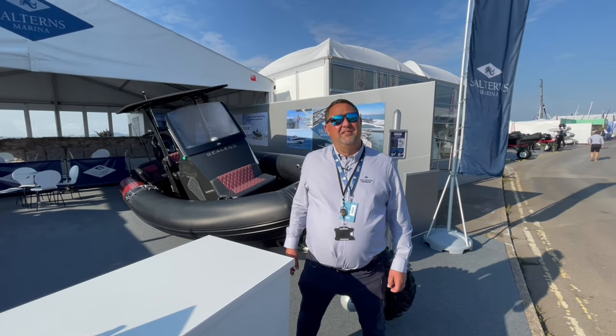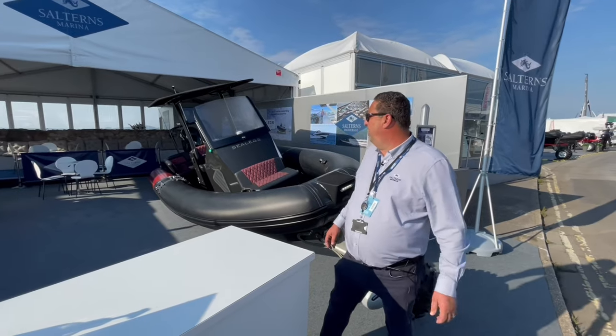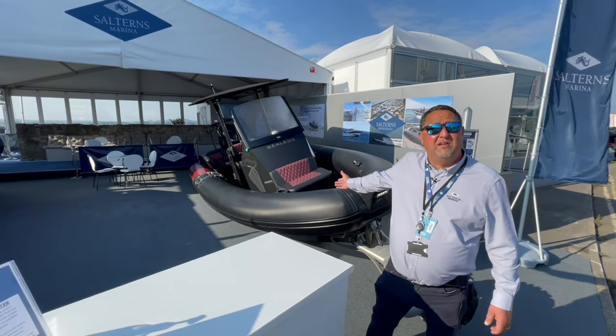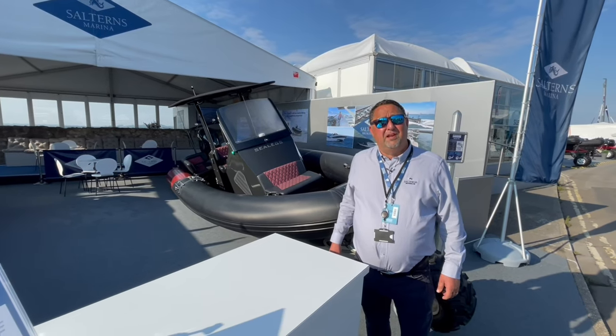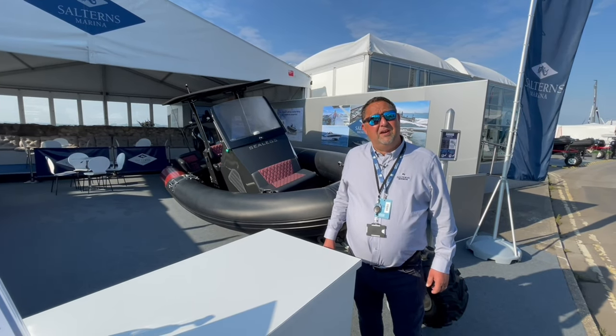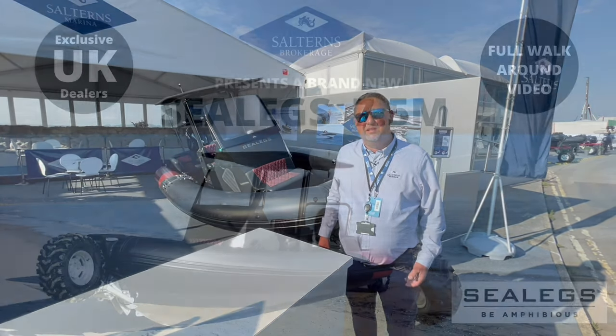Welcome to the 52nd Southampton Boat Show. Here on display at the Salton's Marina stand we have the Sealex 7.5. Salton's Brokerage are the sole dealers of the Sealex product for the UK and we've been supplying boats for over 10 years into the UK to different markets.